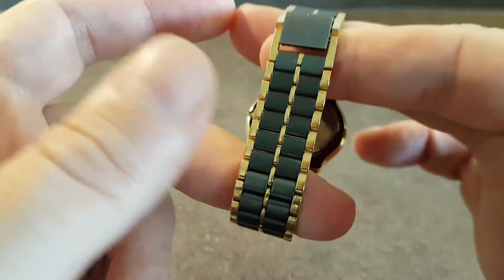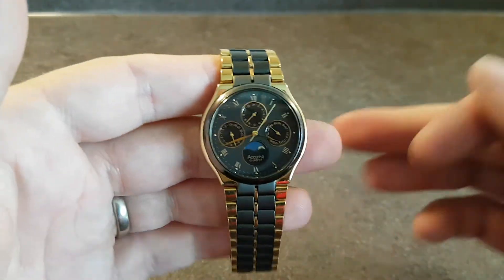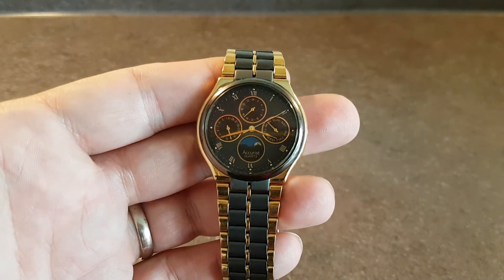Great finding in this condition with spare links — it should fit just about any wrist. Must be the nicest one out there. It's got to be.